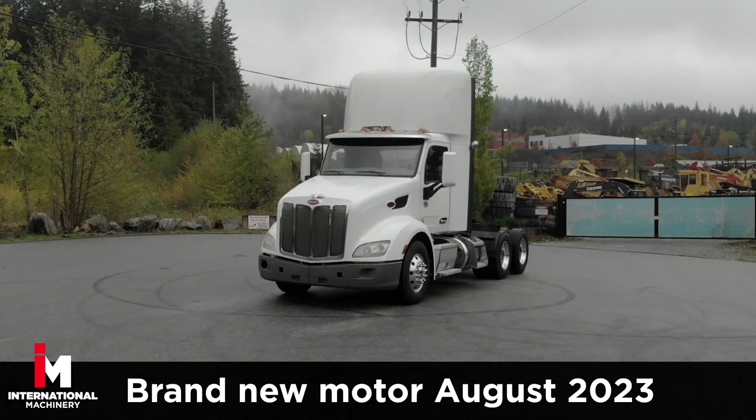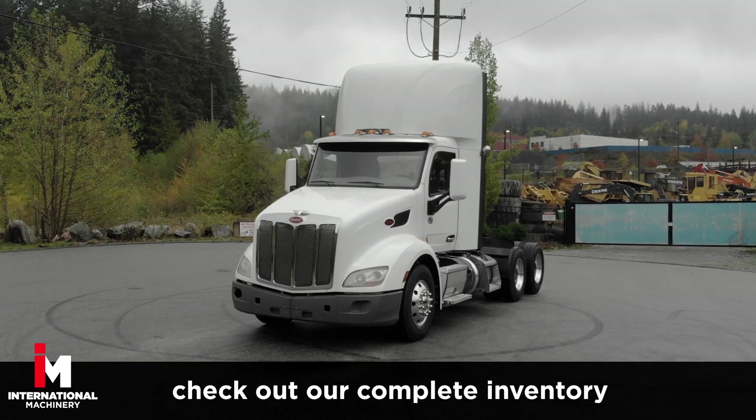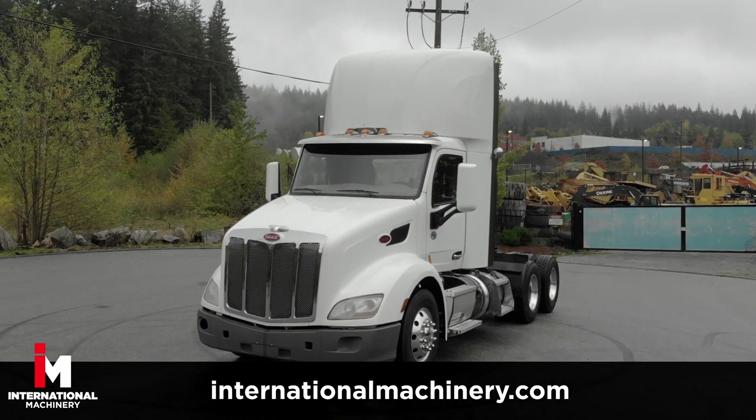This Peterbilt's work ready for the highway. For more heavy equipment trucks like this, check out our complete inventory at internationalmachinery.com.